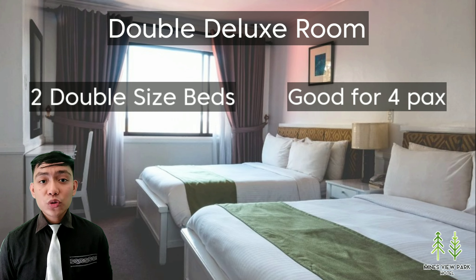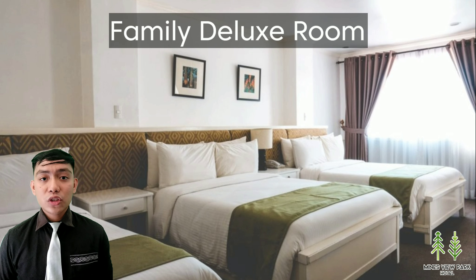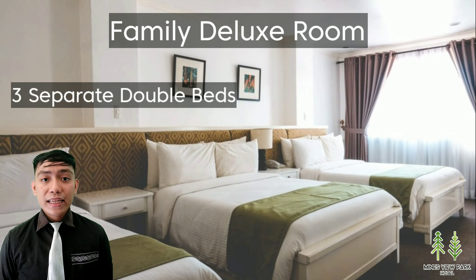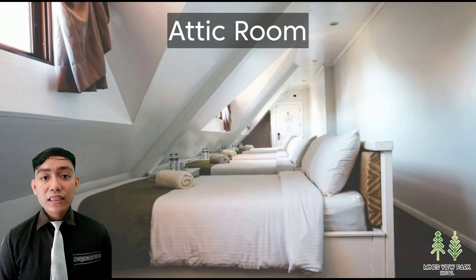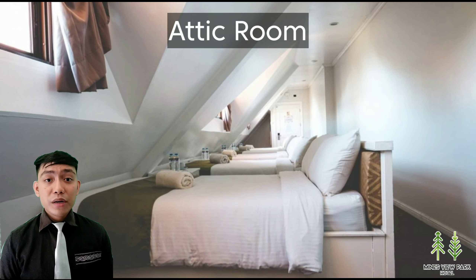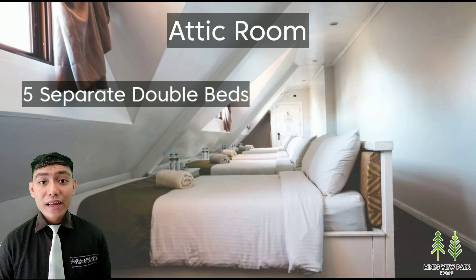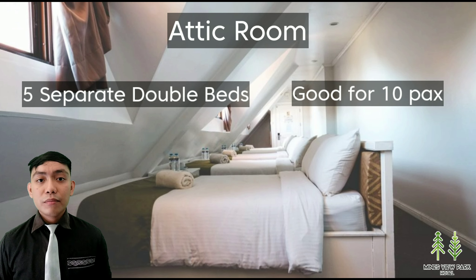So if you're looking for a large room, the double deluxe is for you. They also have the family deluxe room, which consists of three separate double beds and is good for six guests. Next, they have the attic room — perfect for tourists and staycations — because it has five separate double beds, yes, five separate double beds, and it is good for 10 guests.